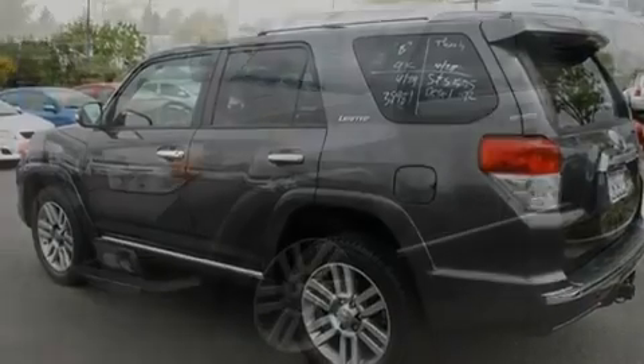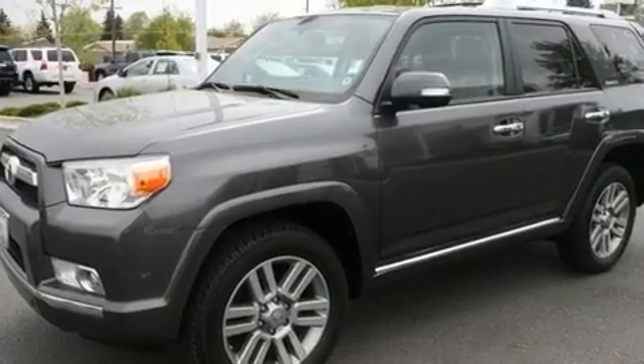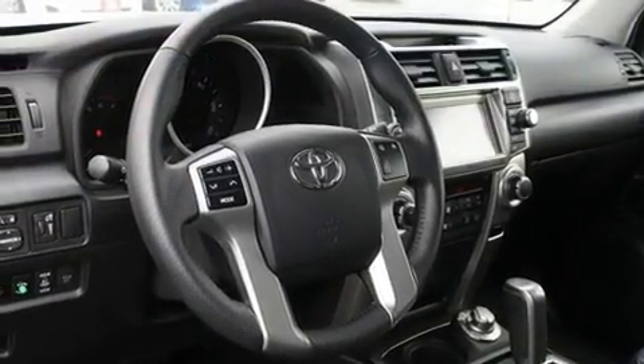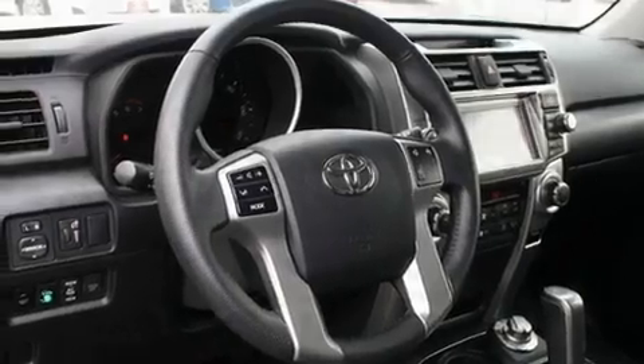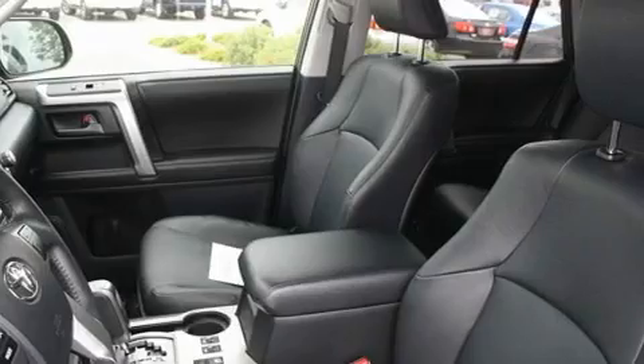Its top features include cruise control, a home link feature, a rear window defroster, a CD player, a passenger side vanity mirror, front fog lights, a traction control system, an anti-lock braking system, a keyless entry system, and folding rear seats.